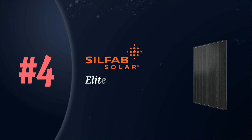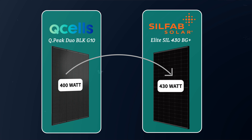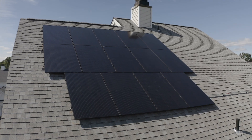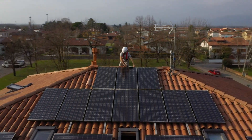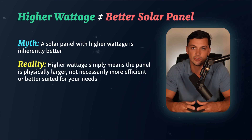Moving on to number four, the Silfab Elite SIL 430BG+. The first thing you'll notice is that it is a 430 watt solar panel. Just because a panel is higher wattage does not make it a better solar panel — wattage simply refers to the overall module power. Since most panels hover around the same module efficiency, to increase total power you just have to make a physically larger panel. Most residential panels will be between 370 and 440 watts, offering a good balance between moderate size while not being too large to install on small roof areas.